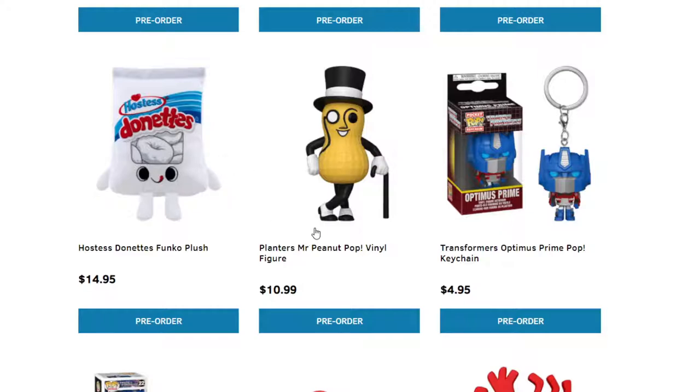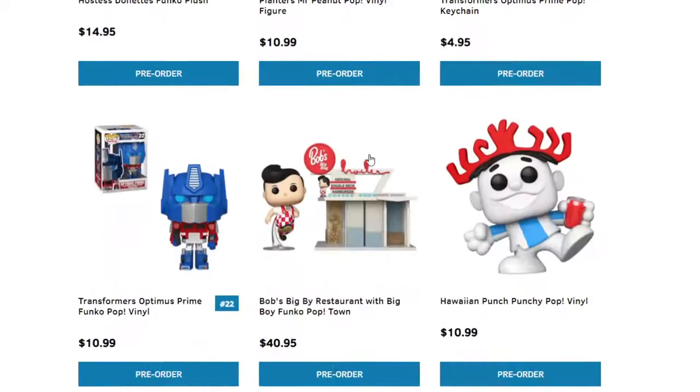We have Planters Peanuts — I grew up watching ads on Cartoon Network and this guy was always there. We have some Keychains. I'm not a big fan when it comes to the Keychains, but a lot of people do like them. I have like three or four of them. If you guys like the Keychains, you can get those.